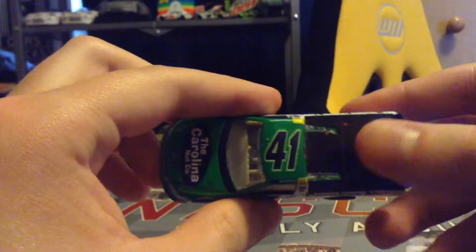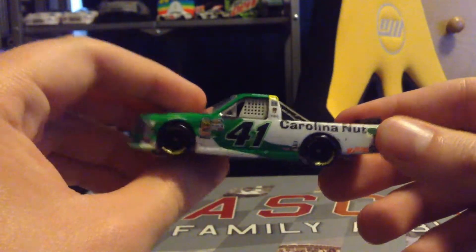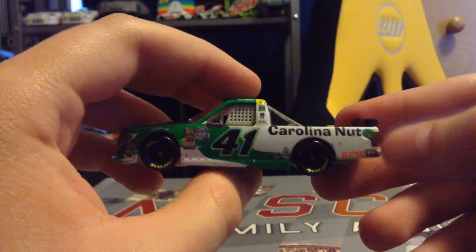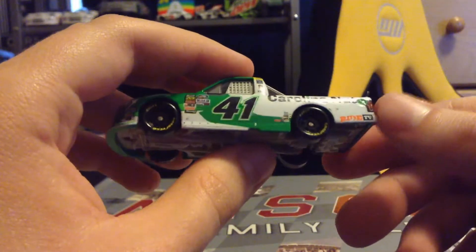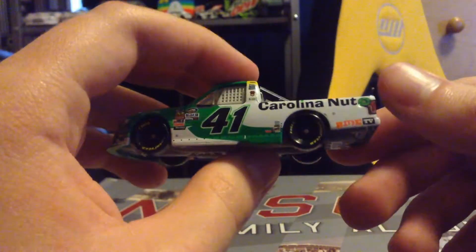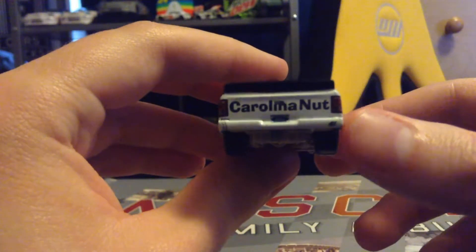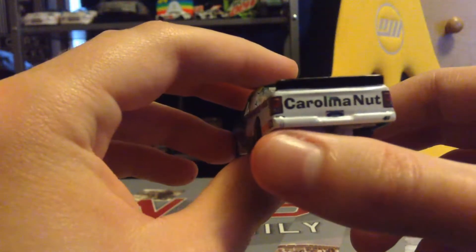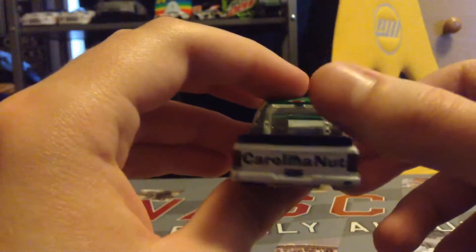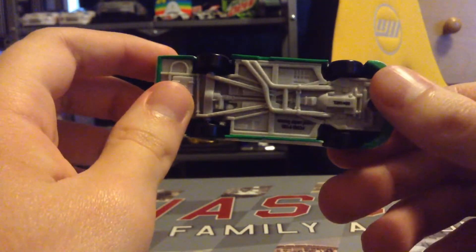We have the Thor Sport logo and 'Built For Tough.' Number 41 on the roof, nothing on the tailgate unlike the Kyle Busch truck. Carolina Nut on the side, a couple of contingencies down here — Wix Filters, Ride TV on the left quarter panel. On the back we have Carolina Nut, number 41, the Ford logo, and a little mark. No banners or name rails on the back because this is a NASCAR Authentics diecast from Walmart.